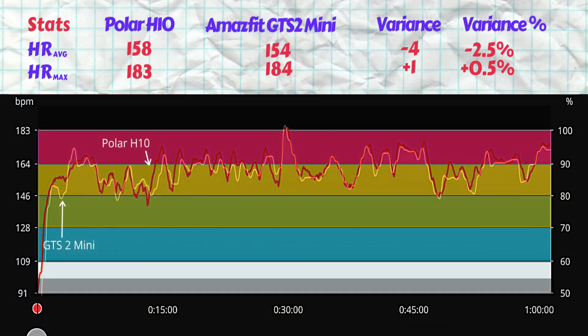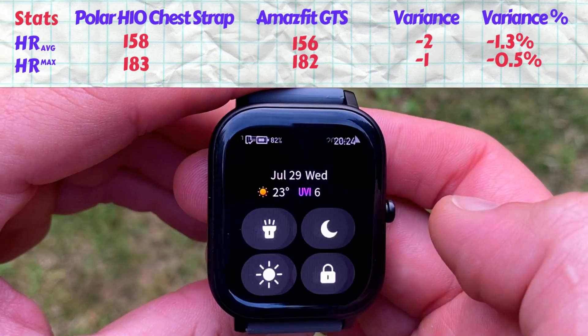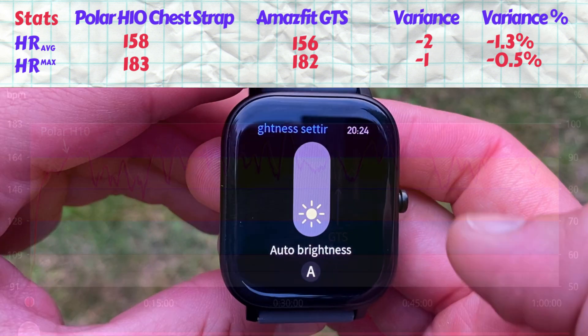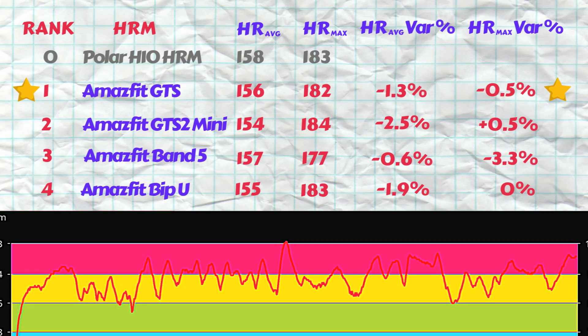The runner-up is the GTS 2 Mini — it does a solid job following the peaks and troughs, though there is some underestimation of peaks in the first half of the route causing a lower average. First place goes to the Amazfit GTS — there's only one obvious reading out of sync with the chest strap; otherwise the optical heart rate sensor is almost perfectly in line with the ECG HRM.